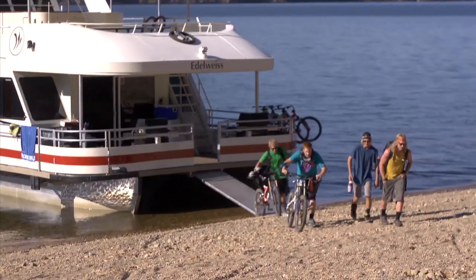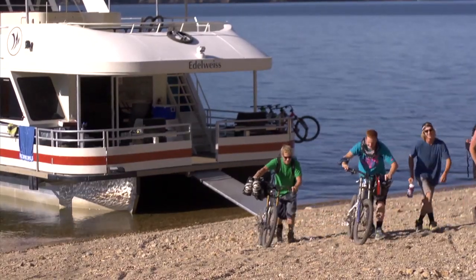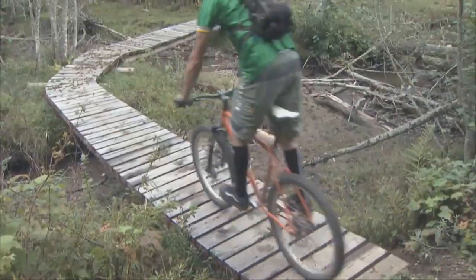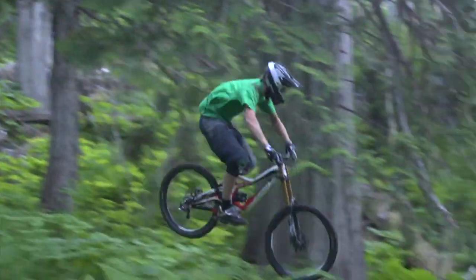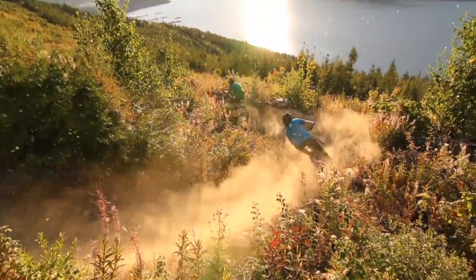Waterway Houseboats has assisted the Shuswap Trail Alliance, Shuswap Tourism, and Skookum Cycle in developing an extensive network of mountain bike trails. There are fun trails for the entire family, as well as adventurous and more advanced trails for experienced riders. These trails are accessible directly from your houseboat.